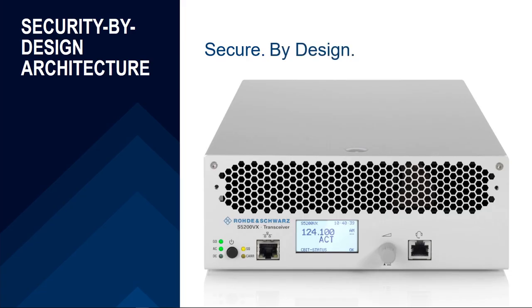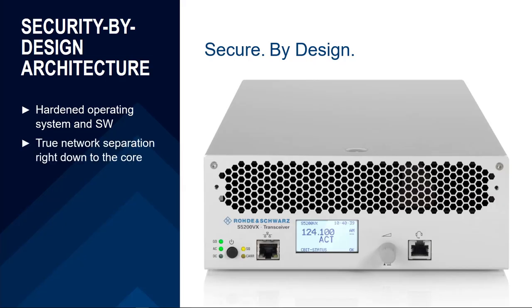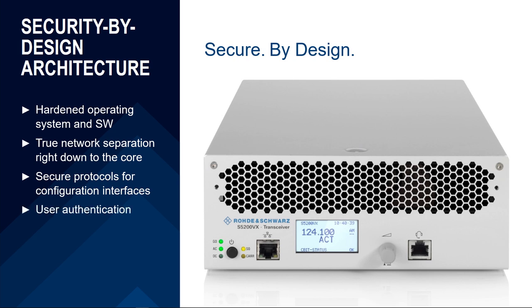The Series 5200 is a secure-by-design radio — but what does that mean exactly? The software and operating system have been designed and developed with the most modern hardening techniques. The network connectivity implements true network separation down to the core, and the configuration interfaces use secure protocols to protect security-critical information. Additionally, the Series 5200 provides user authentication, so only authorized people can access configuration data and manage the radio.